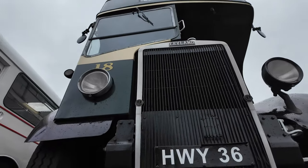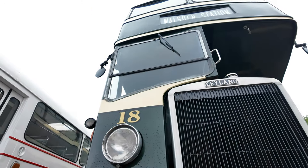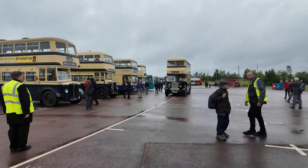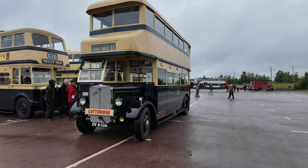I'm just going to poke this underneath here — just have a quick look underneath the bus. Another nice one coming in — it's the Outer Circle 11 from Cottridge. Remember it well.